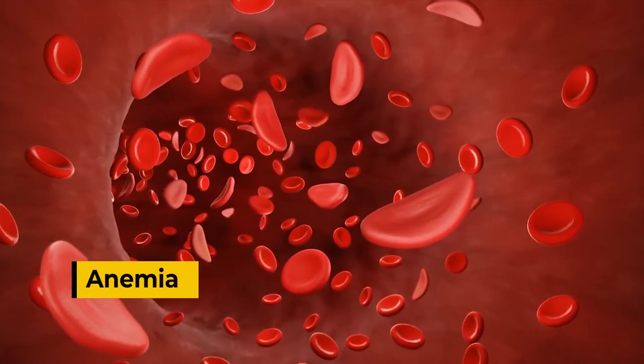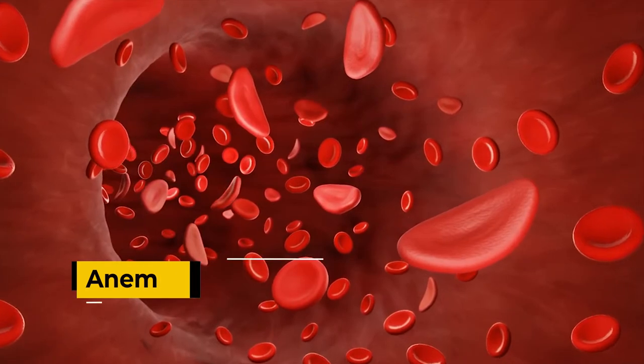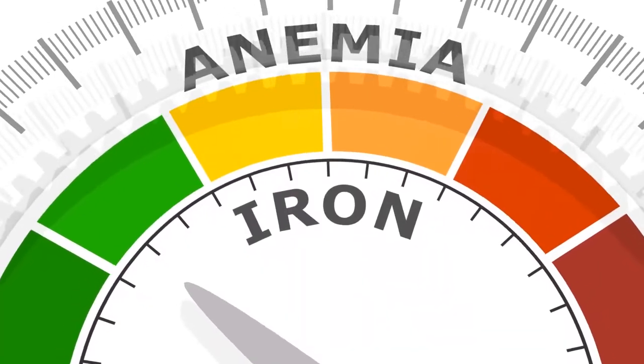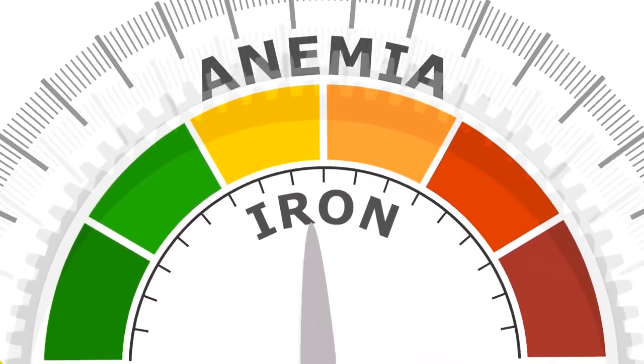Anemia. This treatable condition happens when you don't have enough healthy red blood cells. They carry oxygen to all the tissues in your body. If your anemia is moderate to severe, your feet may feel cold.